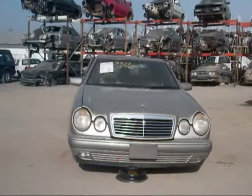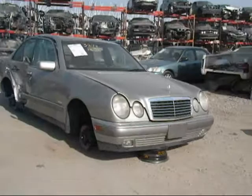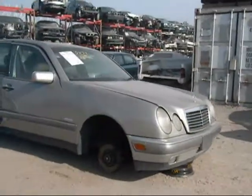Welcome to Fresno Silver Star Recycling. Today we have a 1997 Mercedes-Benz E320. The front hood is in good condition, the front bumper is good, and the headlights are good.